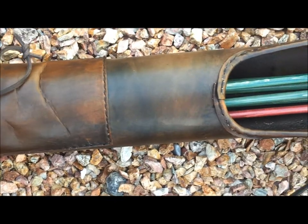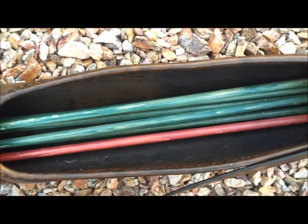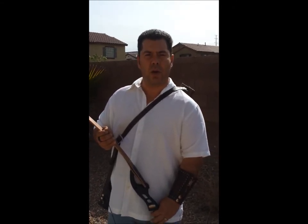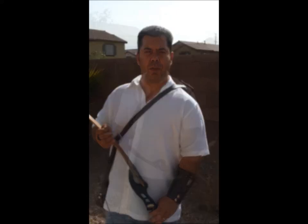The Canyon Quiver measures 35 inches long and can easily hold up to eight standard arrows. If you're a hunter that wants a traditional style with a modern design that offers less noise and movement, then this is the quiver for you.